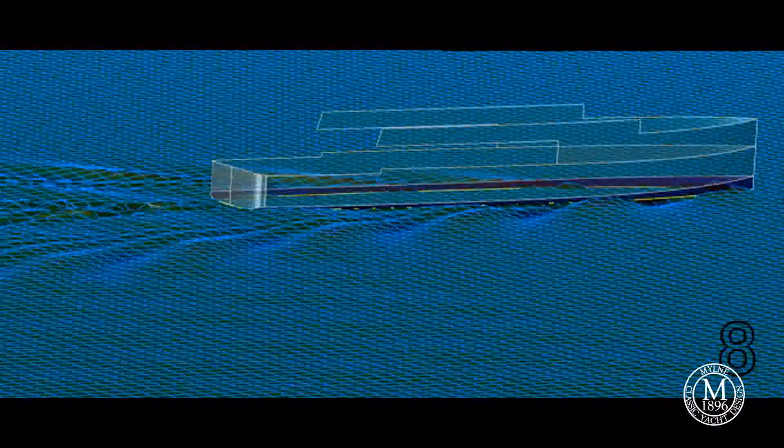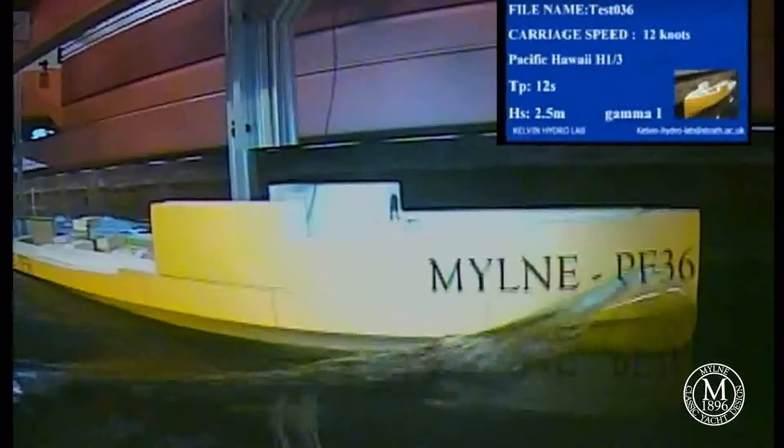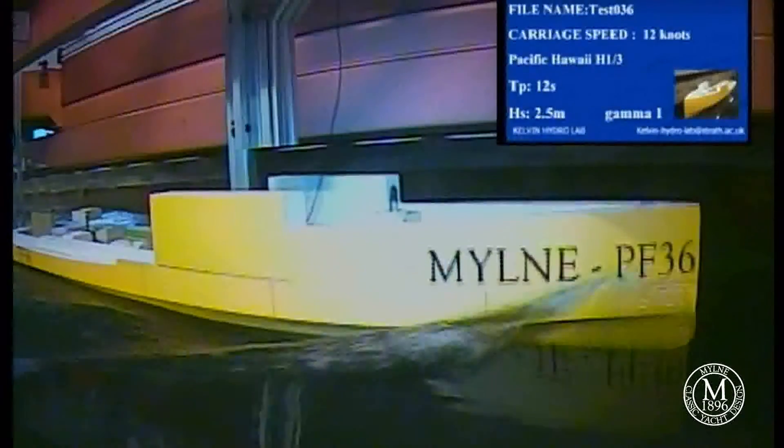We devised an entirely new set of genetic algorithms to design the hull. These resulted in unprecedented levels of efficiency. We worked with the world-renowned Kelvin Hydro Lab at Glasgow University, creating a three-metre-long model.